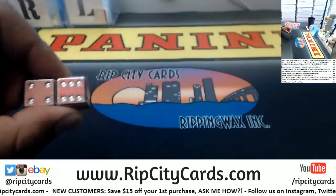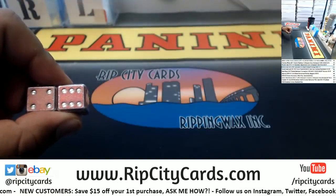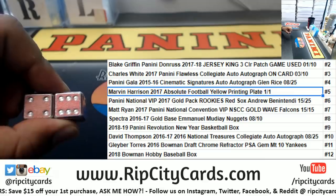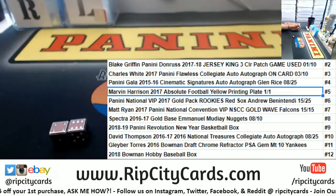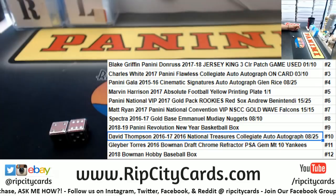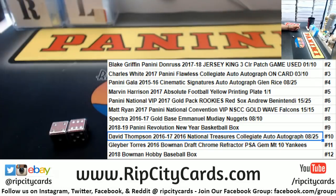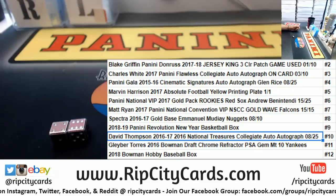Here we go — good luck Jason. We have a six and a four, which — my math is correct — that's the number 10. So we have a 2016-17 David Thompson empty college auto.